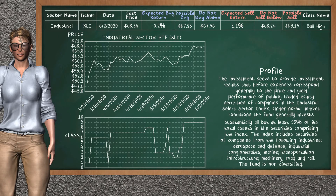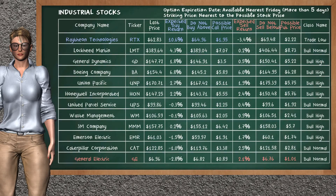Industrial sector ETF belongs to the bull high class. Today, our analysis does not list it as a suggestion to buy or sell. Let's look at the stocks table of industrial sector. There is a mild opportunity to buy Raytheon Technologies. You can observe it has an expected buy return of 10.6%. You may buy it at a maximum price of $64.96. For call option, a possible call price is at $1.95.